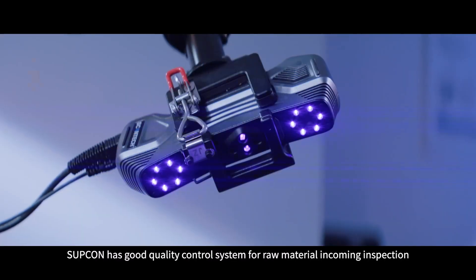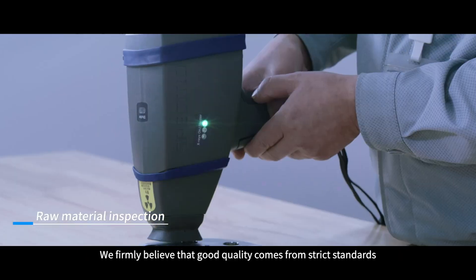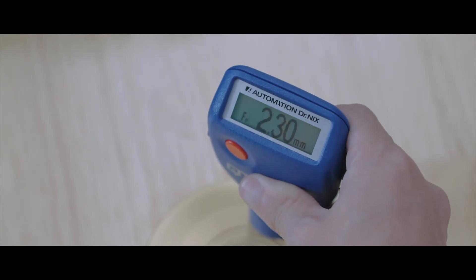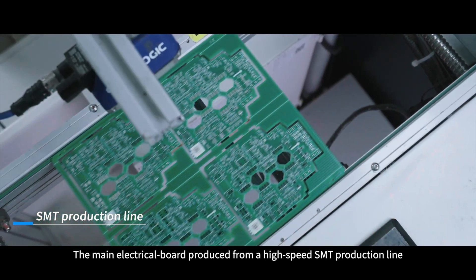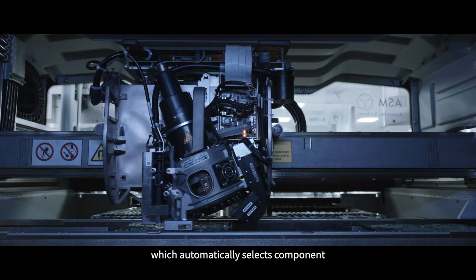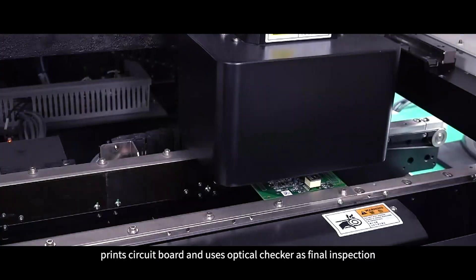Supicon has a good quality control system for raw material incoming inspection. We firmly believe that good quality comes from strict standards. The main electrical board is produced from a high-speed SMT production line, which automatically selects components, prints circuit boards, and uses an optical checker as the final inspection.